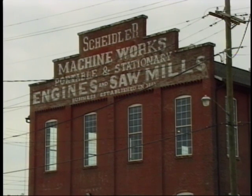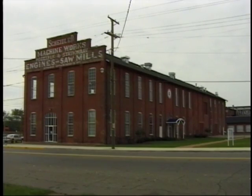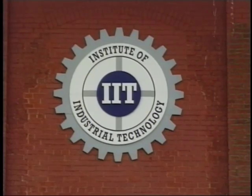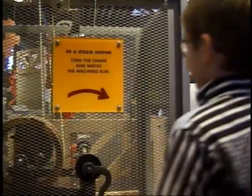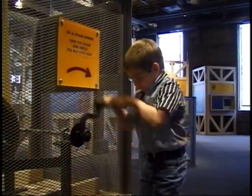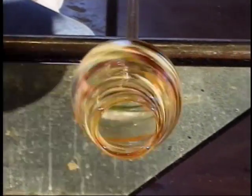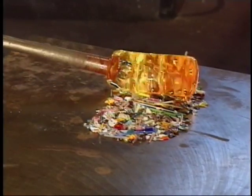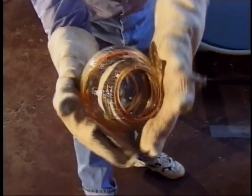Another historic building with a claim to more local fame is the former Scheidler Machine Works, a steam engine and sawmill factory that by 1890 was among the largest of its kind in Ohio. Now restored and remodeled to accommodate the Institute of Industrial Technology, visitors can acquaint themselves with the local spirit of innovation that contributed to inventions and entrepreneurial fire in early America. The Institute of Industrial Technology is one of the few places where glassmaking can be viewed as craftsmen form molten glass into beautiful finished pieces.